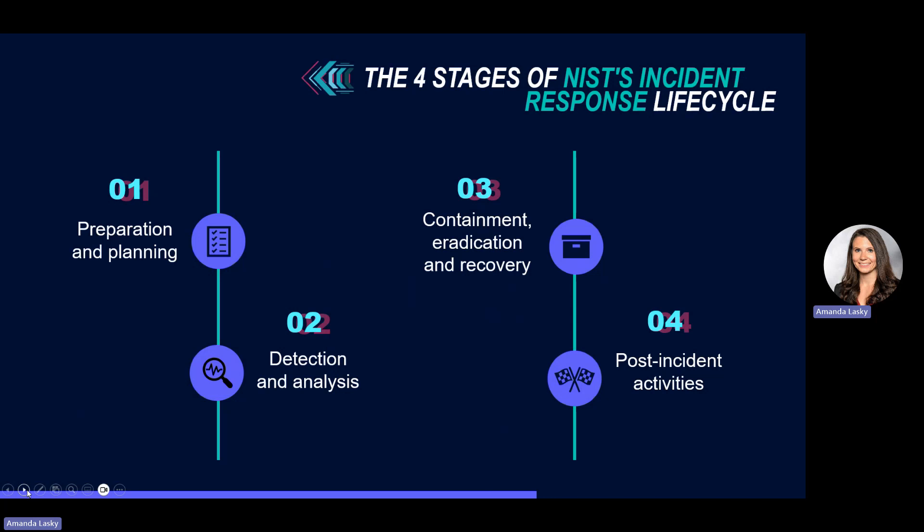Step two is detection and analysis. This is where you implement processes to address specifically targeted attacks, such as those involving external media like USB drives or social engineering and malicious emails. By having specific processes in place, you can improve your response time and reduce potential damage.